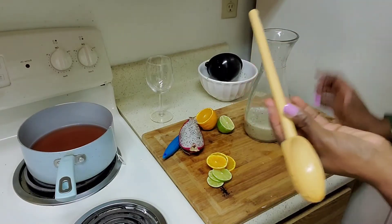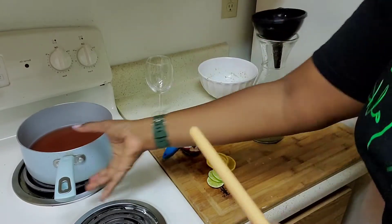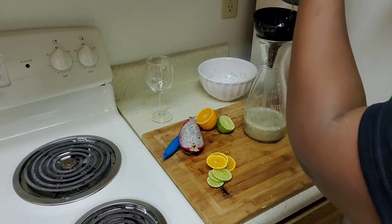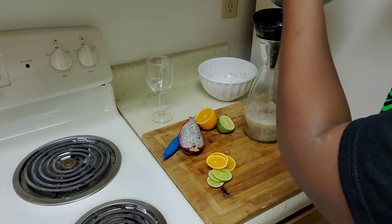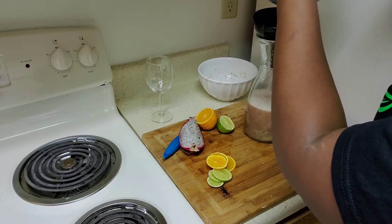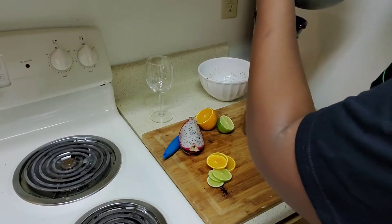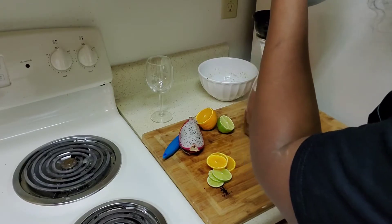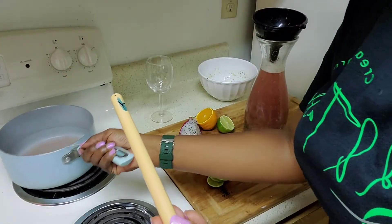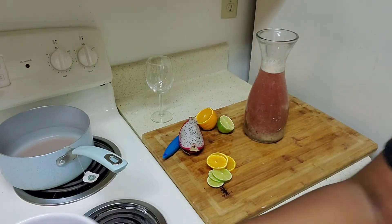Once again, this is great for gut health — and imagine if I had some ginger, I would have put some in here too, that would have been a perfect addition. I'm going to go ahead and add my cooled-down hibiscus tea. The colors are blending, which is what I like to see — making a nice pink-purple color.